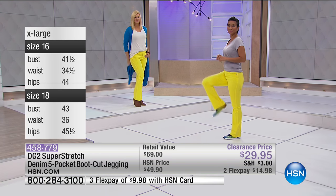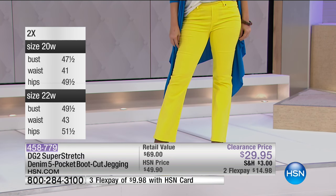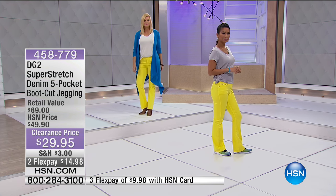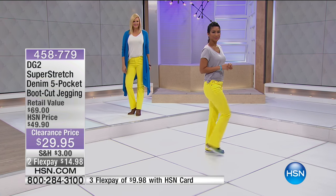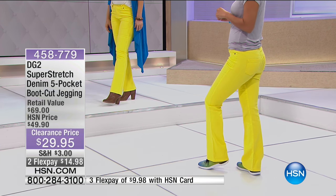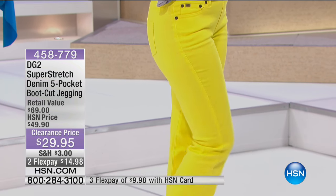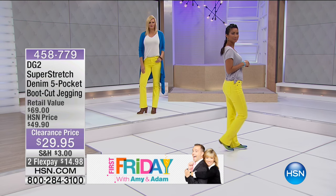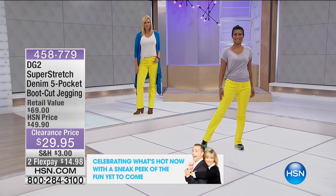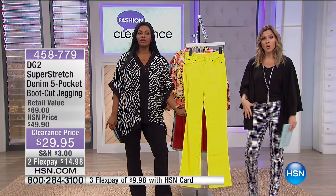Most of us already have blue, black, white, and gray jeans — the lemon yellow is for the woman who wants something different. Think about fall sports seasons: if you're a school booster going to your kids' games and the school colors feature yellow, you'll stand out in the crowd. When they make that touchdown and you stand up to cheer, they'll see you among everyone else wearing black and blue. And you'll be comfortable the whole time — bending, cheering, and running with the kids.